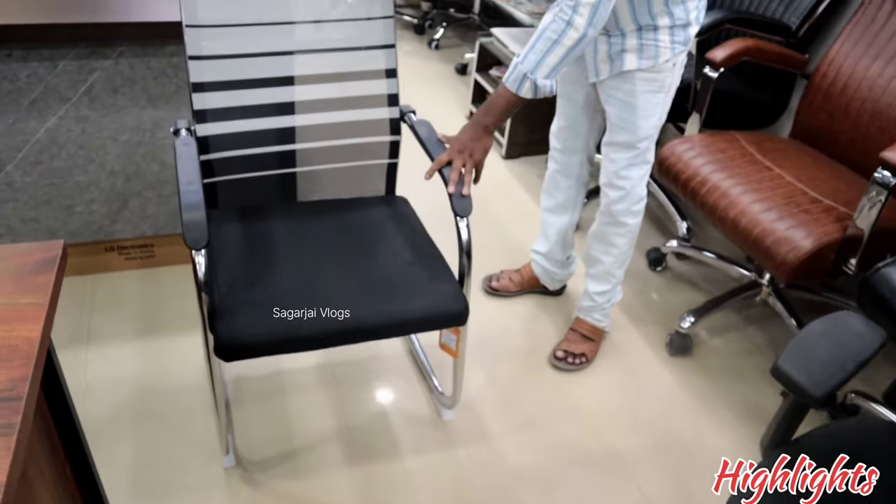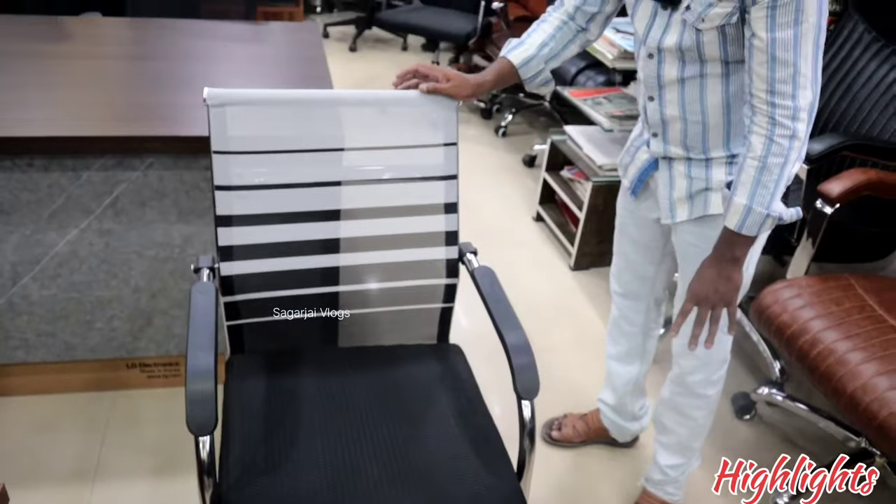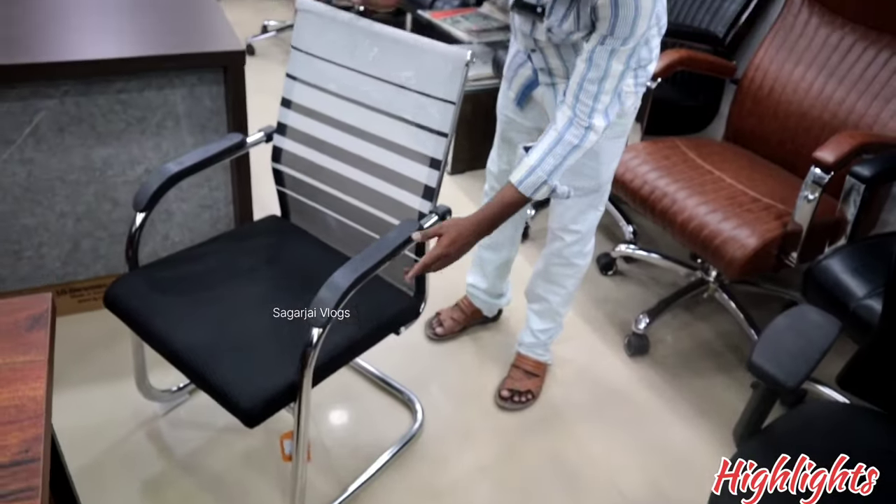It is an imported visitor chair. The price is 1500 rupees. Total black gown and black finish. It is STFM, 4 lakh gown and 4 lakh finish.